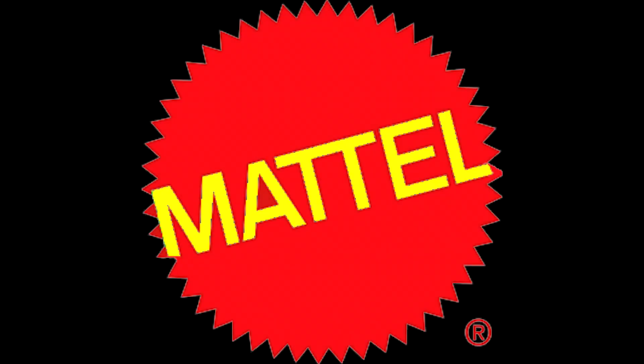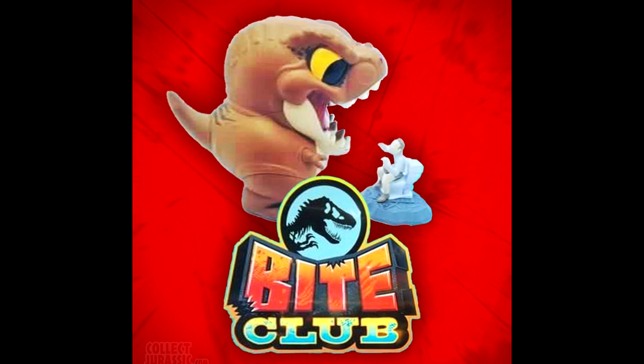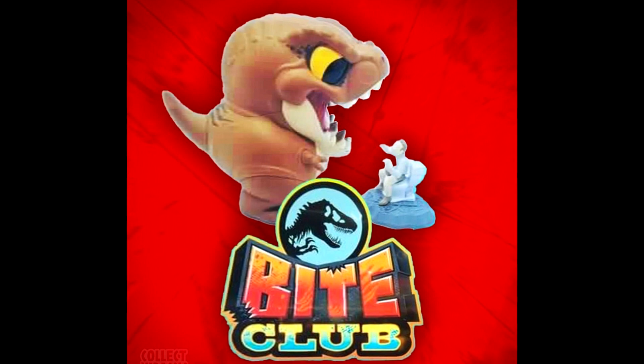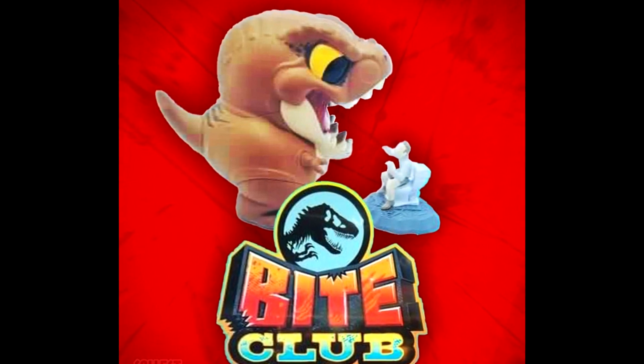When it comes to Mattel, we have some pretty interesting stuff — a lot of this was unveiled by Collect Jurassic, so a huge thank you goes out to them for the images and information. The very first thing is apparently a new line of figures called Bite Club. You can see a sneak peek here of what appears to be a very chubby-looking T-Rex. Not a lot is known about these yet, but it's a pretty interesting image and I'll be very intrigued to learn more.